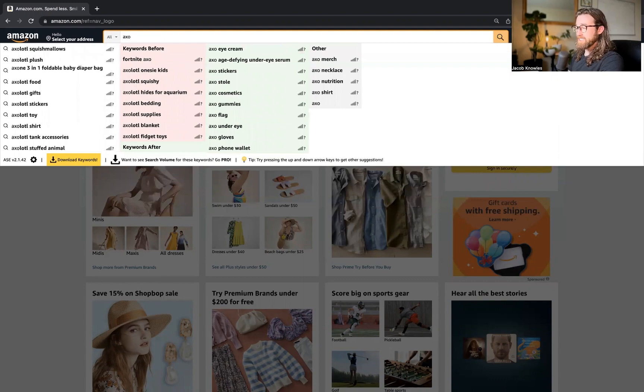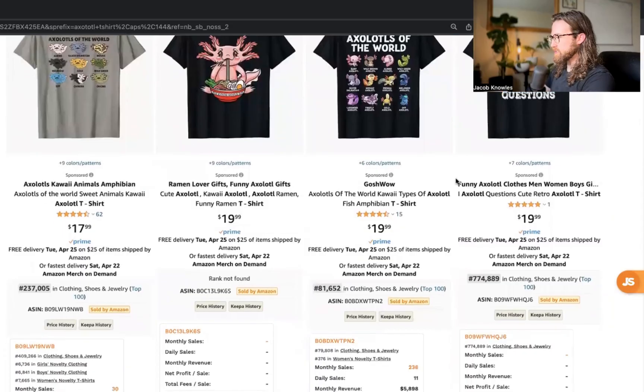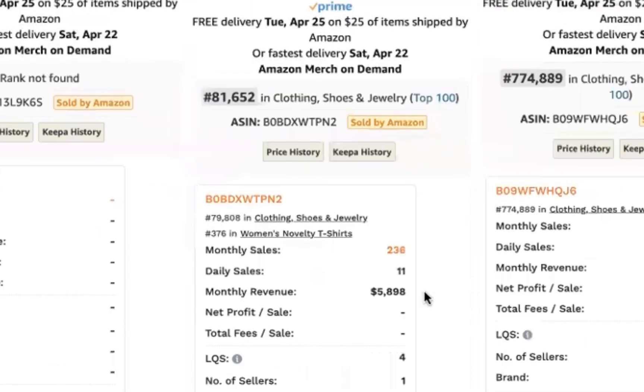I'm going to start by typing in 'Axolotl t-shirt.' This shirt, 'Axolotls of the World,' has monthly sales of 236, daily sales of 11, and an estimated monthly revenue of about $6,000.